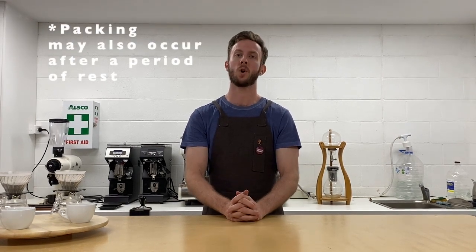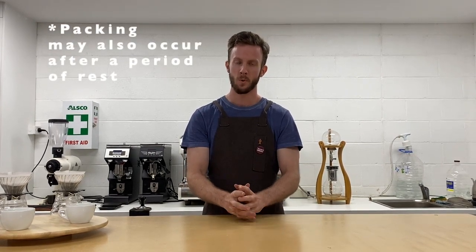As the name suggests, the roast date is the day on which the coffee was roasted, but it's also the day where the coffee was packed. What the roast date isn't: it's not the best before or used-by date.